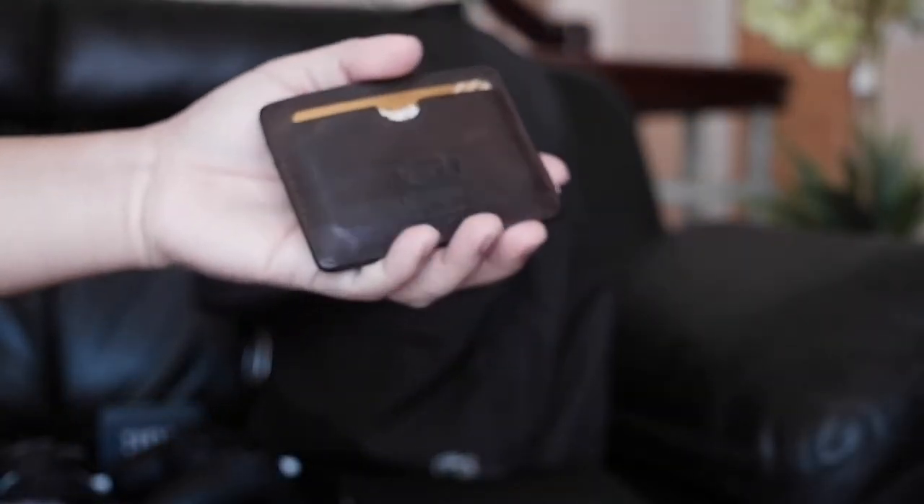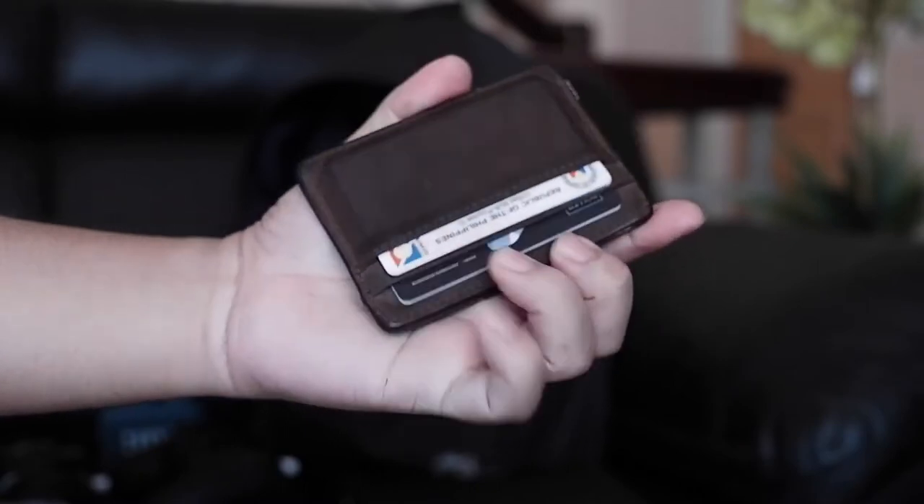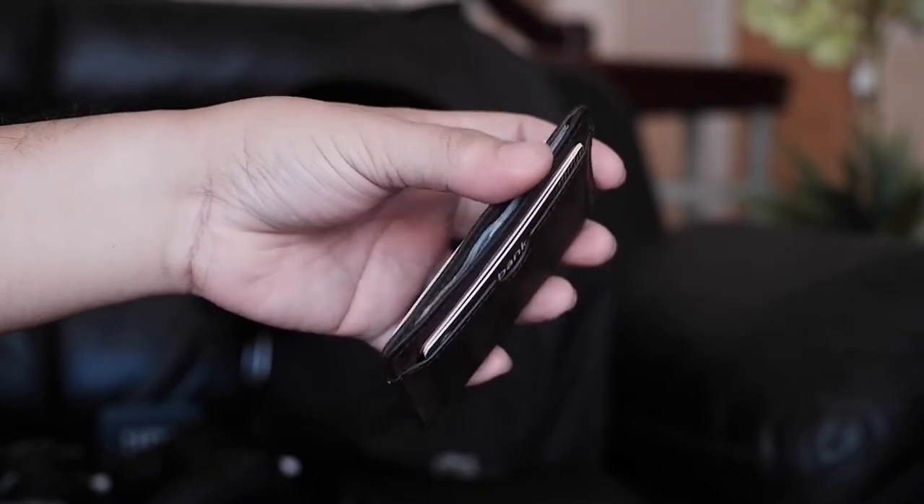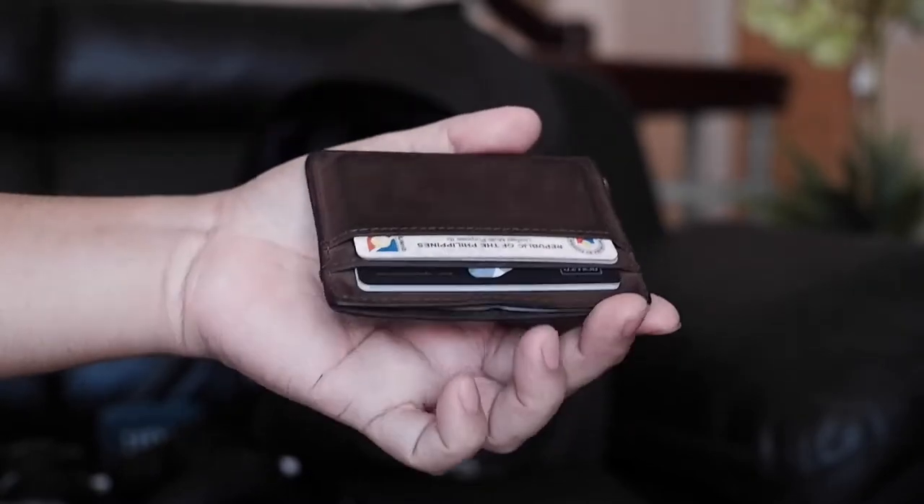Next one here is my Herschel Charlie wallet. It's genuine leather and very minimal. Keeps my cards, IDs, and cash in a very compact footprint.